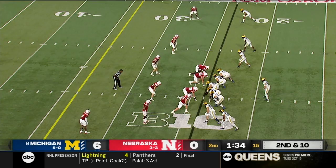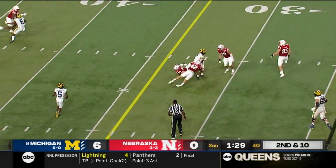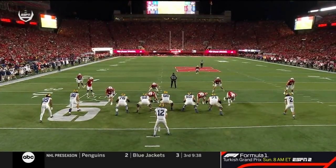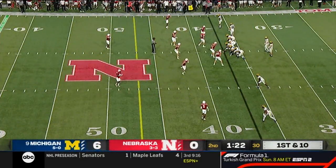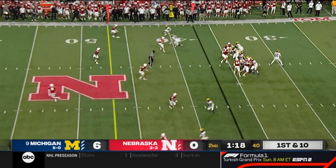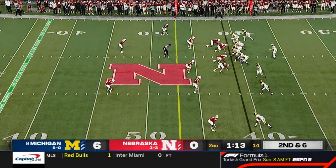Here comes a blitz — McNamara got it off. Blake Corum spins around, breaks free from two defenders. You pick up your pace a little bit — nice job just dumping it off, taking the underneath throw. He was under duress, made the nice throw to Corum. Now you pick up your tempo a little bit with 1:20 left. Tackle by Garrett Nelson — low throw. Six nothing Michigan, a minute 13 to go in the half.